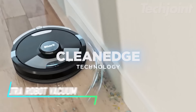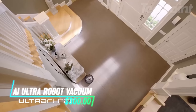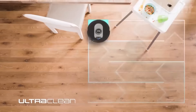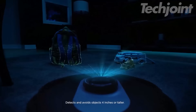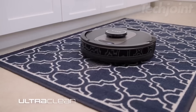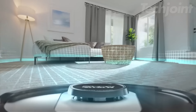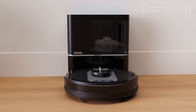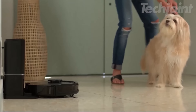Transform your cleaning routine with this advanced AI robot vacuum. Designed for powerful performance on both carpets and hard floors, it features incredible suction to tackle even the toughest messes. With its matrix-clean navigation, no spot goes uncleaned, ensuring thorough coverage. The self-emptying base holds up to 60 days of dirt and debris, while the HEPA filtration captures 99.97% of dust and allergens, making it perfect for homes with pets.